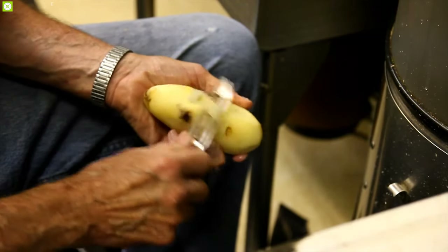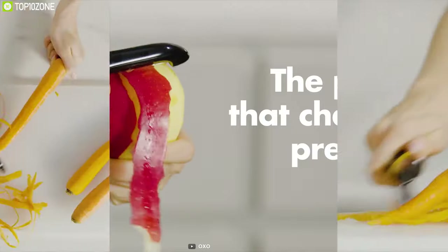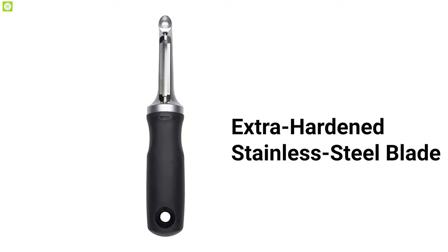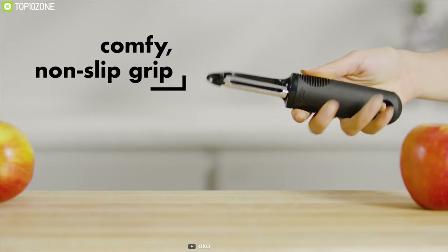Struggling to peel vegetables before cooking? Then you should have the OXO Good Grips Pro Swivel Peeler, a unique peeler that makes your peeling experience a breeze. Constructed from sturdy die-cast zinc, it comes with an extra-hardened stainless steel blade that always stays sharp. Its non-slip contoured handle comes with extra cushioning, offering an ergonomic grip that stays locked in your hands.